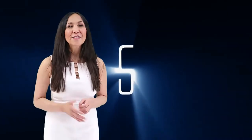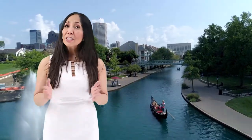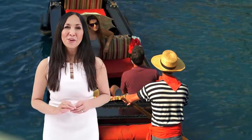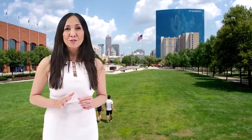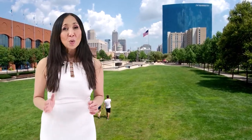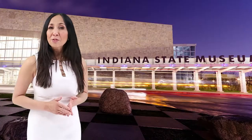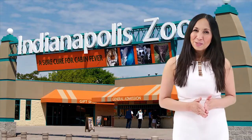Number five, White River State Park. Located in downtown Indianapolis, the White River State Park is one of the spectacular city parks in Indianapolis. Covering over 250 acres of ground, this park is home to some of the major attractions in Indianapolis, including the Indiana State Museum, the Eiteljorg Museum, and the Indianapolis Zoo.